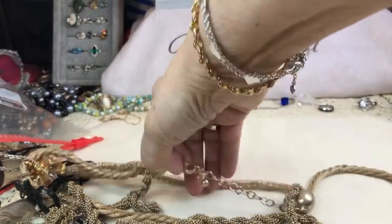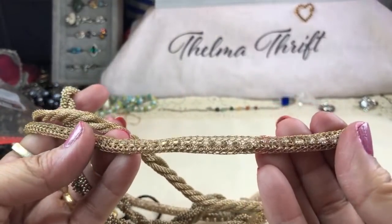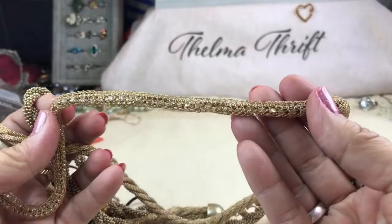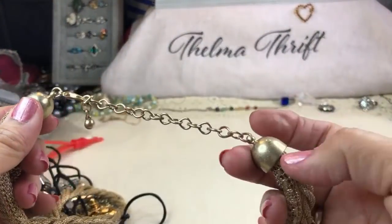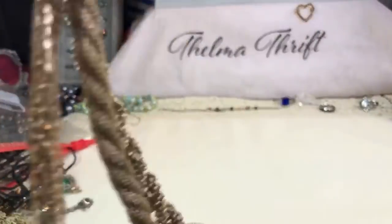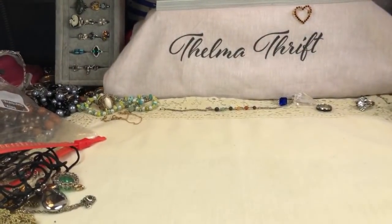Ooh, look at this — this is a chain inside of a net, a rhinestone chain inside of a net chain! Here is a twisted rope and a twisted beaded rope — that is so pretty in that really nice beige gold. Can you guys see that? That is so amazing. Really really cool — I like that, and it's very heavy too.